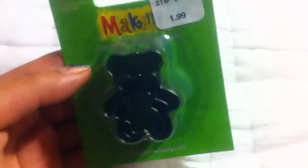First I got this Teddy clay cutter and it came with different sizes. It was $1.99.